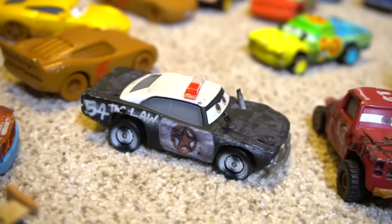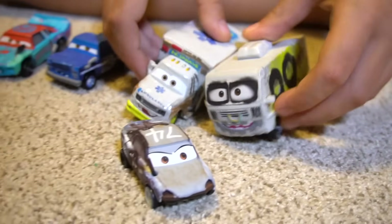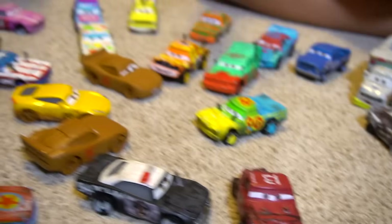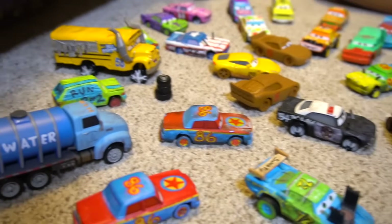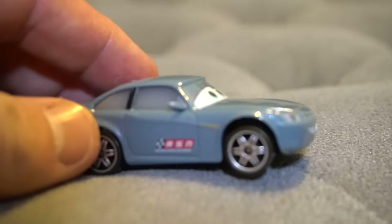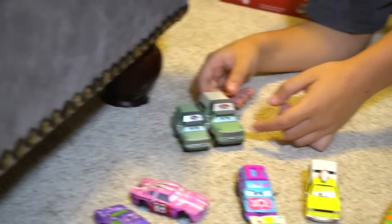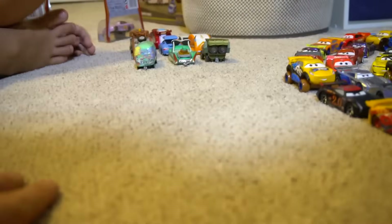A PB Superfly, a PB Protect and Swerve, Dr. Damage RV. Mr. Drippy, yep. So that is Thunder Hollow! Oh, who's this guy up here? Bob Cutlass — Bob Cutlass is up here, RSN Network, just chilling out. He's calling the Thunder Hollow race. No, Roscoe is — oh that's right, Roscoe!